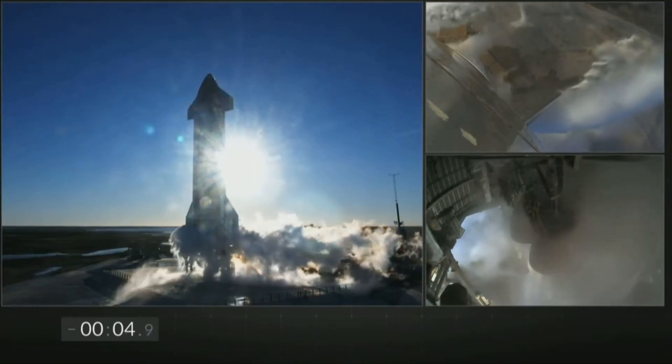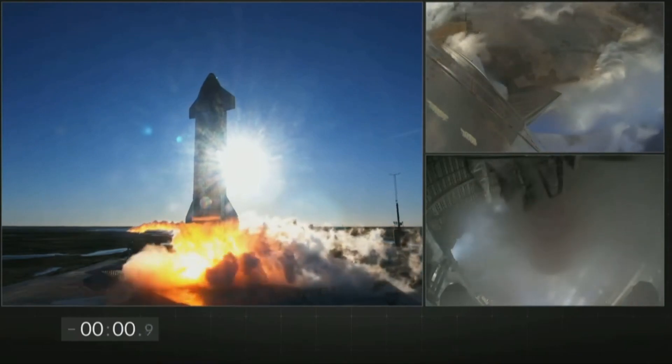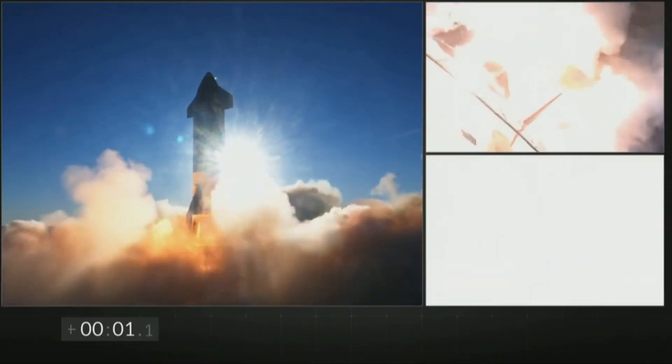SpaceX was walking into the unknown with this flight. This is why everyone, including SpaceX CEO Elon Musk, said that just reaching the maximum altitude would be a major win.